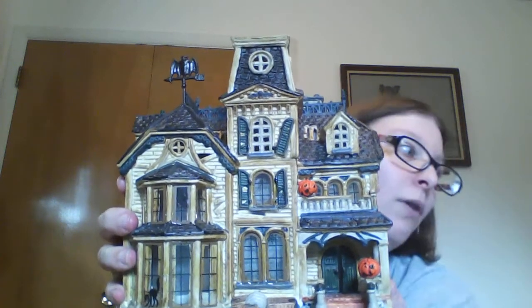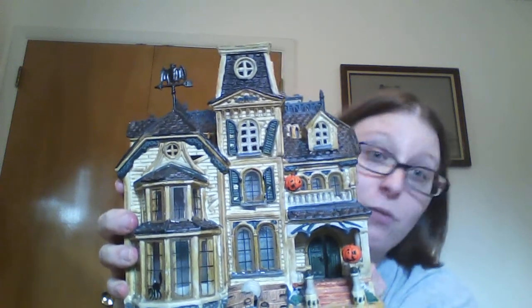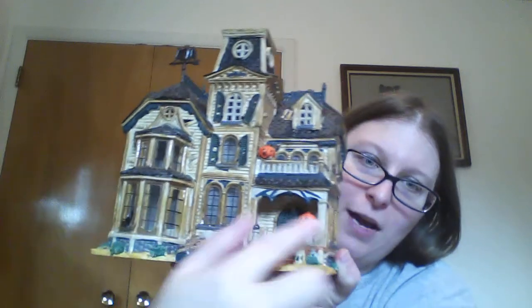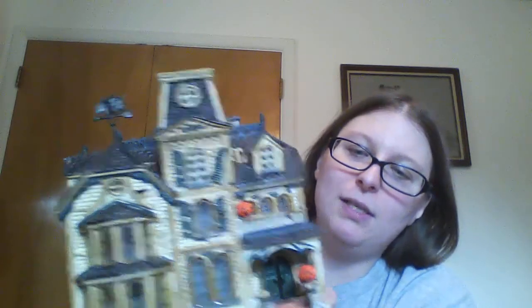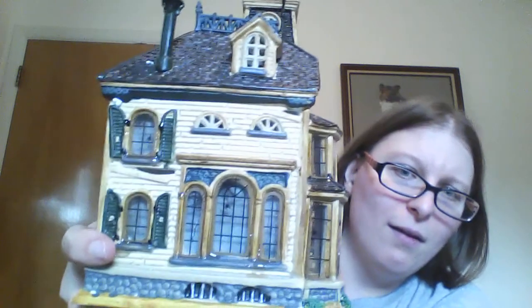Dad found something cool and my influence on him is now evident. He collects village houses and he found this today for $2, which is, according to the box, a haunted house one. You can see there's jack-o'-lanterns on there. It's not as colorful as he normally likes, but it was such a good deal. There are little details like the black cat in the window and a hole in the roof in the back. Every window has some details like a spider, and the bat weather vane even stayed with it.